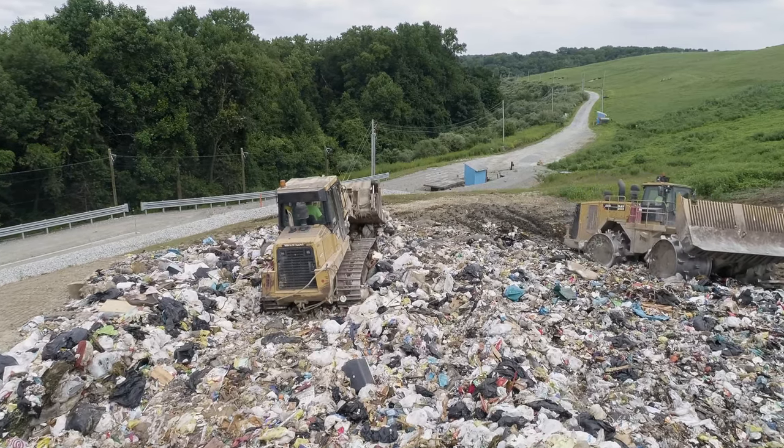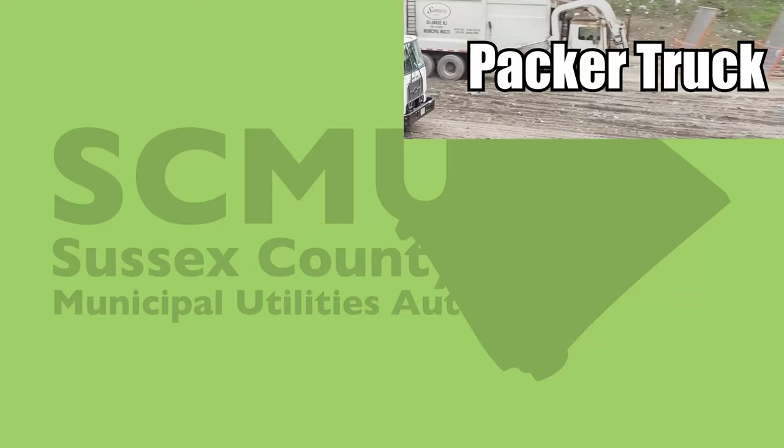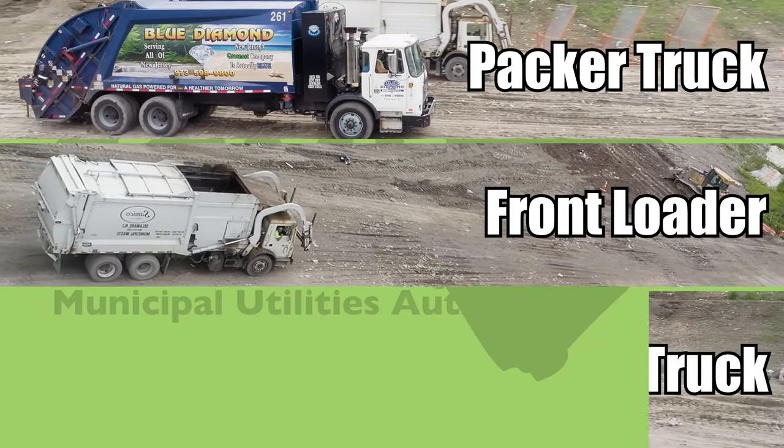Solid waste vehicles that access the SCMUA Sanitary Landfill are mainly comprised of three types: packer trucks, front loaders, and roll-off trucks.